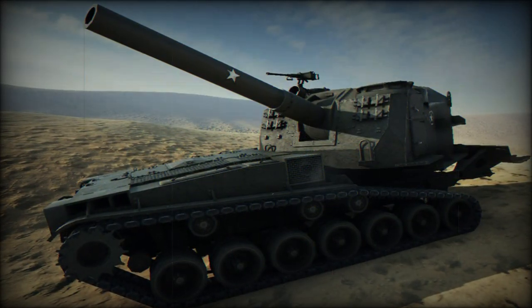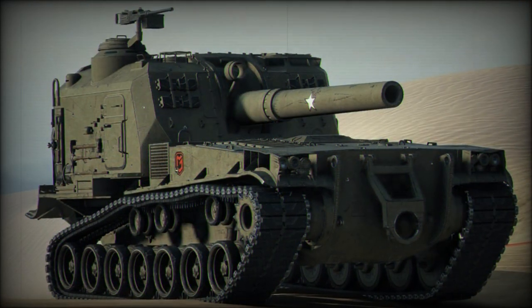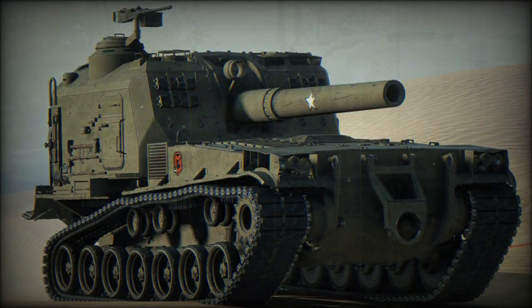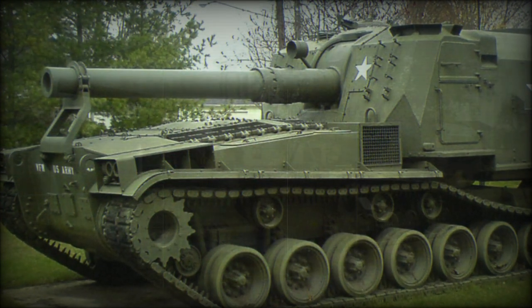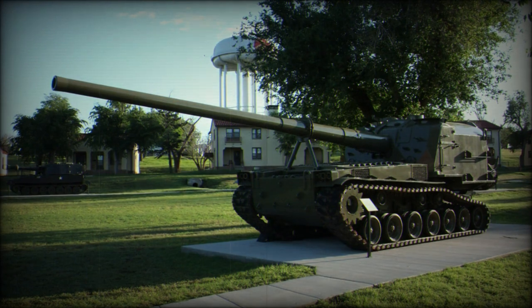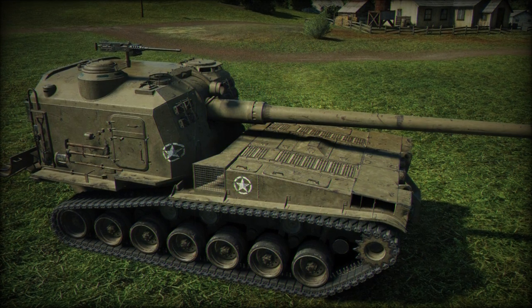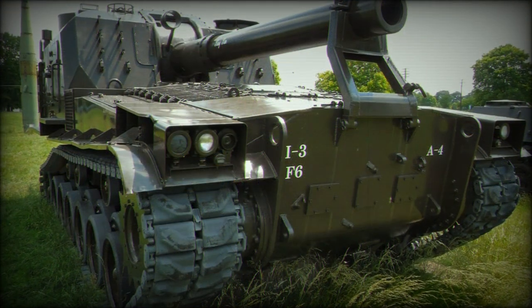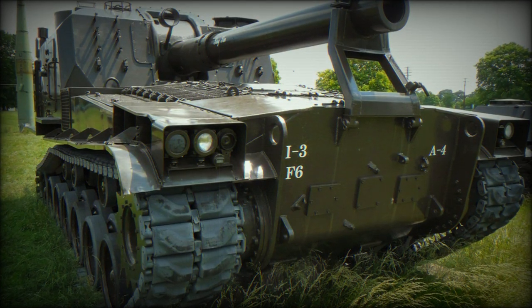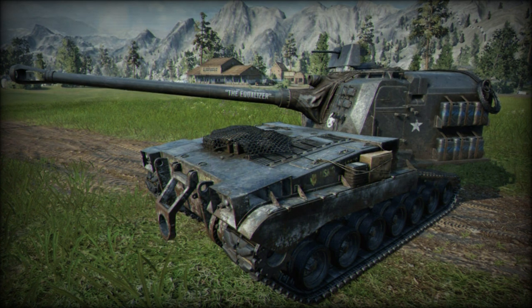The vehicle was powered through a Continental AV 1790-5B 12-cylinder gasoline-fueled engine outputting at 810 horsepower, mated to a General Electric CD 850-4 transmission with two forward gears and one reverse. Steering was initially through a 'wobble stick' arrangement. Top road speed was 35 miles per hour with an operational range of 150 miles. As the M46 and M47 designs were improved, the M53 absorbed some of their improvements in turn.